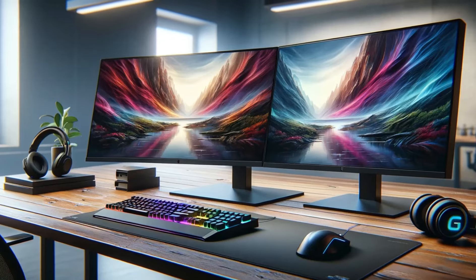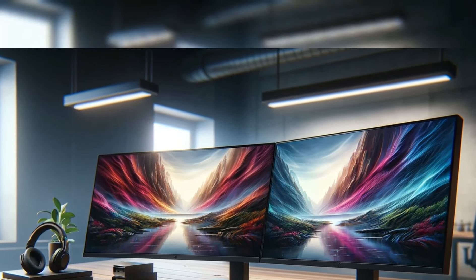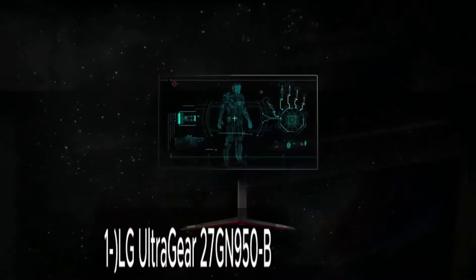In this video, we'll be examining the latest and greatest monitor models. Keep watching to learn which monitor is the right fit for you.